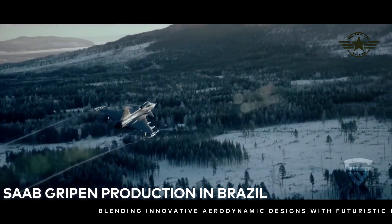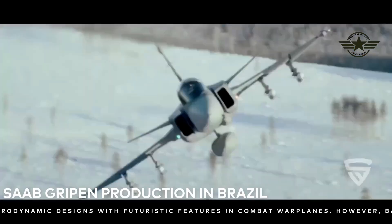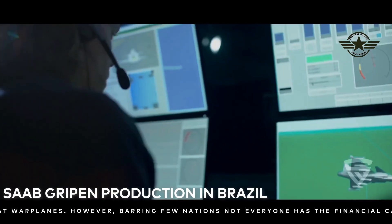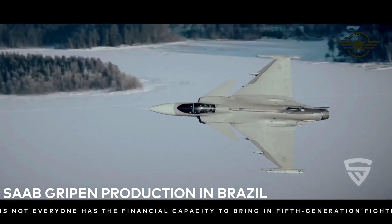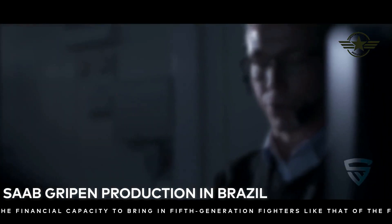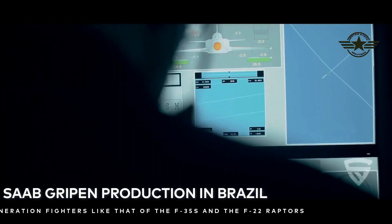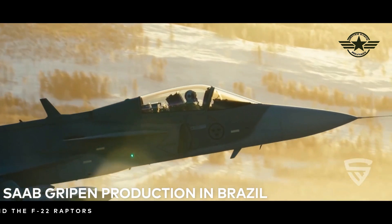This is another outcome of the transfer of technology of the Gripen program. Based on theoretical and practical on-the-job training of Brazilian engineers and assemblers at our Linköping site, we were able to establish a highly qualified production line in São Bernardo do Campo, following the same standards that we have in our factory in Sweden, says Jonas Hegelm, head of Saab's business area aeronautics.